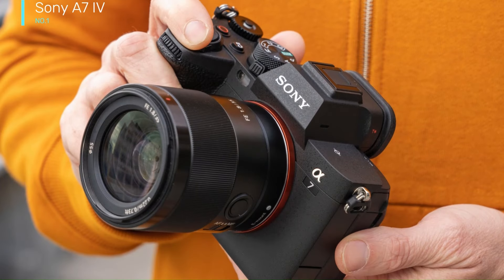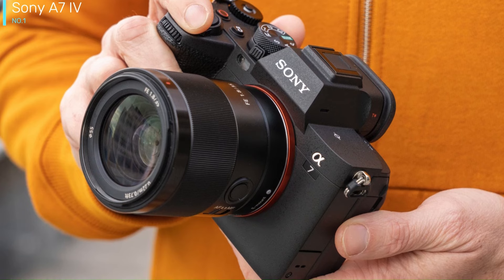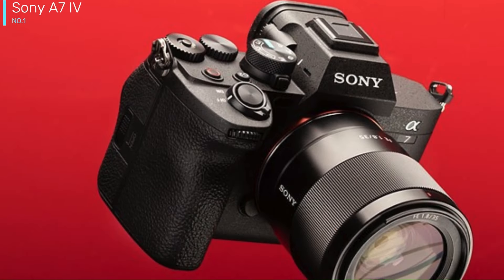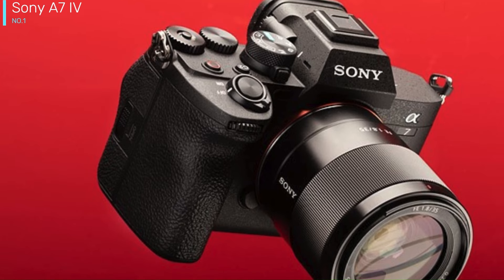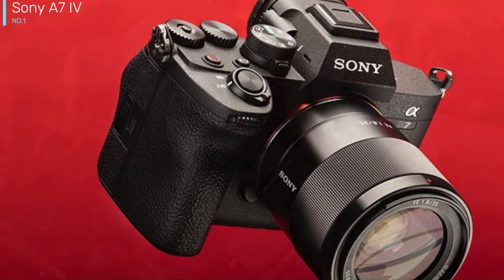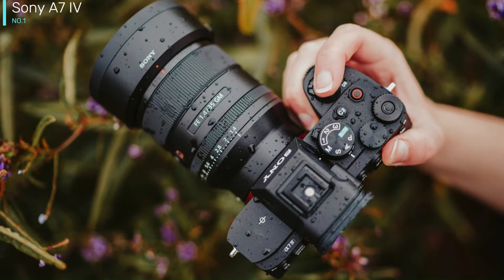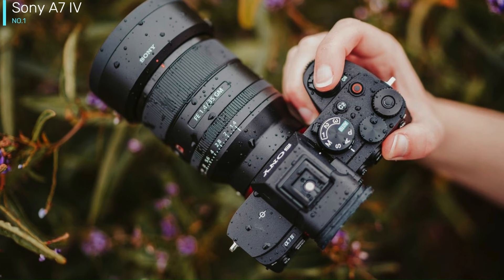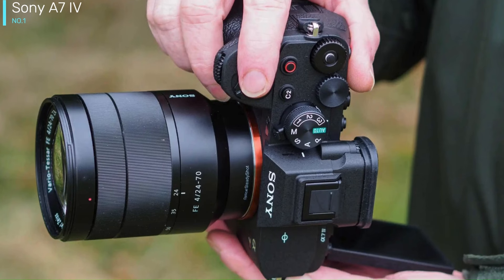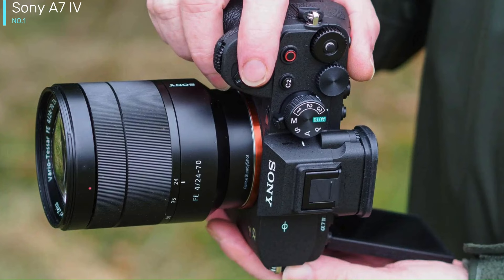Number 1: Sony A7 IV. The Sony A7 IV is the best hybrid mirrorless camera you can buy right now. A truly modern all-rounder that largely justifies its price tag, it packs class-leading autofocus, impressive image quality, and powerful video features into one versatile body. Dedicated street or sports photographers should look elsewhere, and it isn't the fastest shooter in its class. But for everyone else, the A7 IV is a rock-solid all-rounder with few glaring weaknesses.